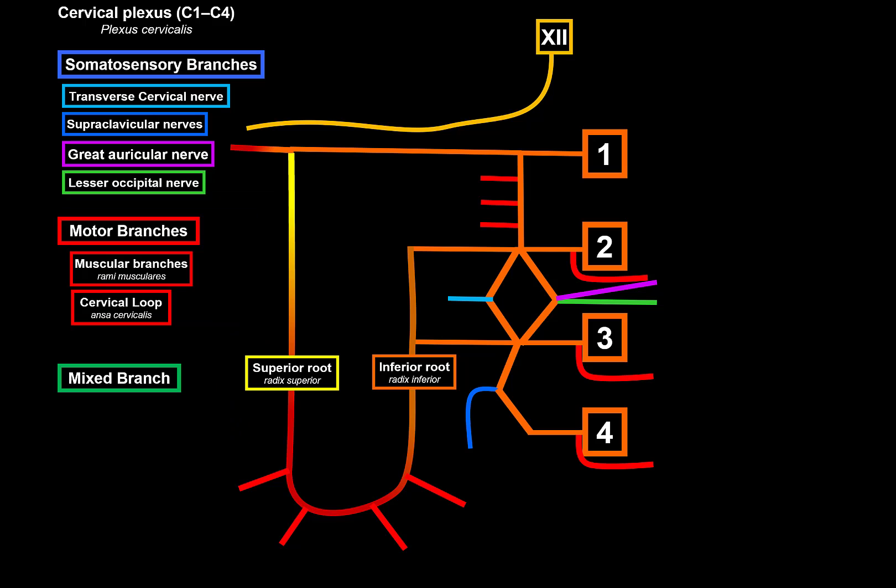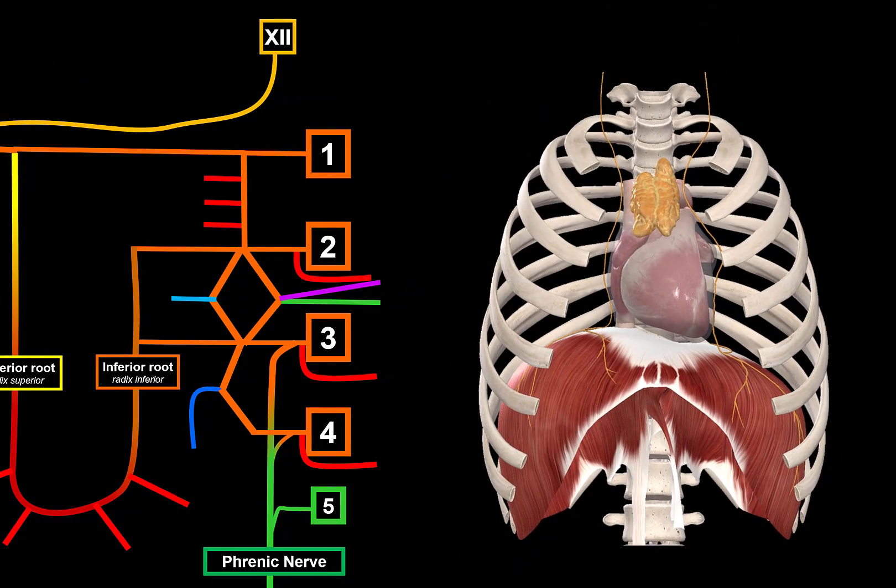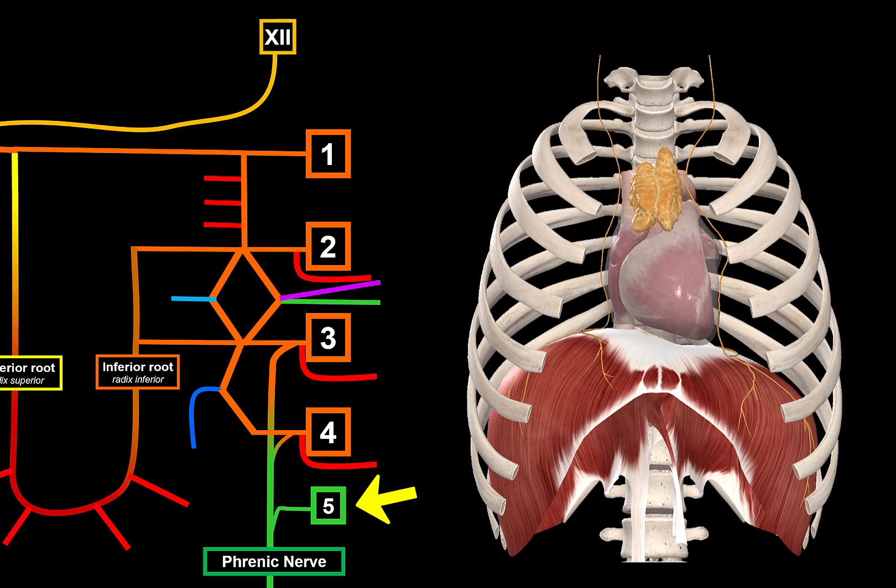The last branch is a mixed branch. Coming from C3 is a nerve called the phrenic nerve. On its way down to the diaphragm it picks up branches from C4 as well as C5. Technically the cervical plexus is only C1 to C4, but C5 is also important because it contributes here. So C3, C4, and C5 roots come together to supply the most important nerve — the phrenic nerve.